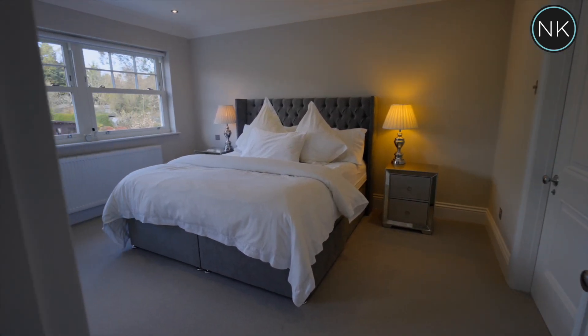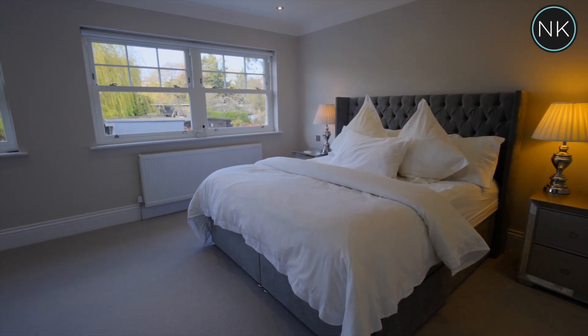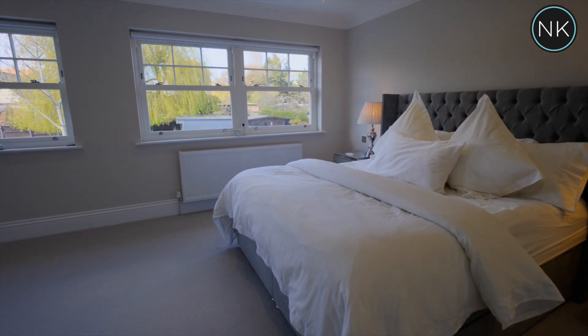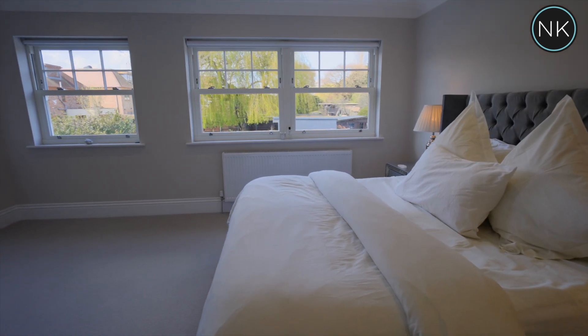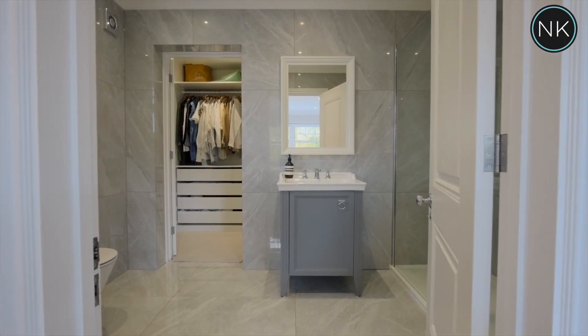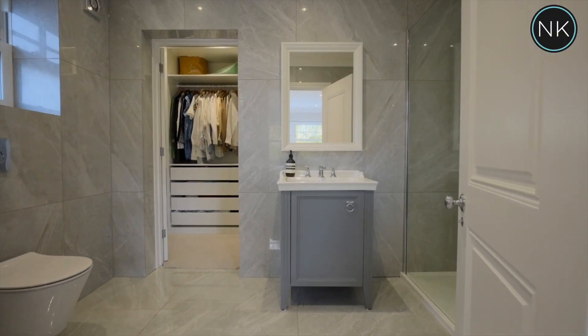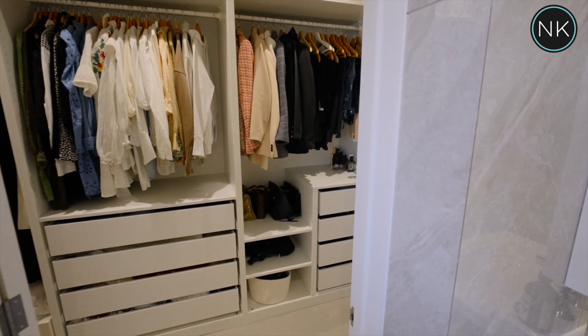We are now heading into the original part of the house where we can find the primary suite with loads of floor space even with all of this furniture. Two windows looking out over the rear garden and a spectacular ensuite shower room, with a beautiful tiled floor and its own bespoke large dressing room.